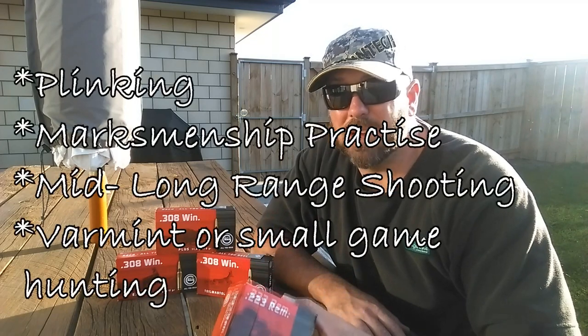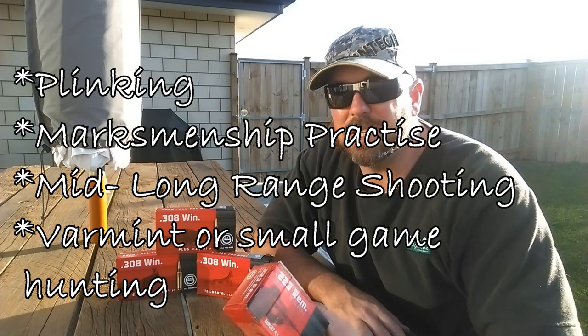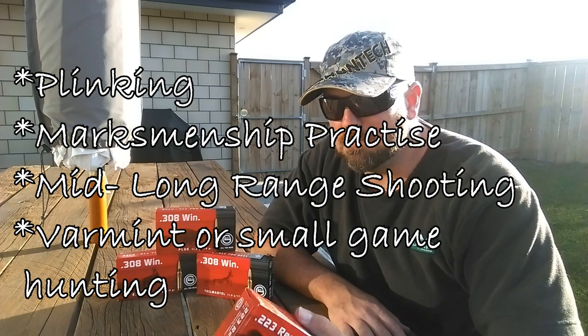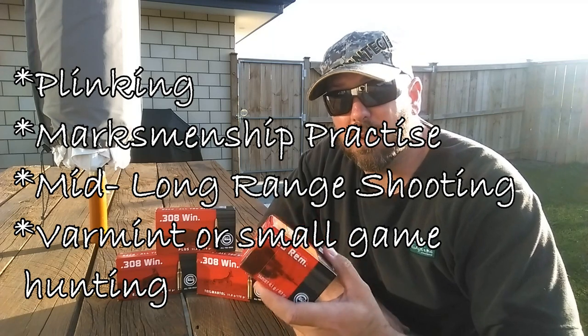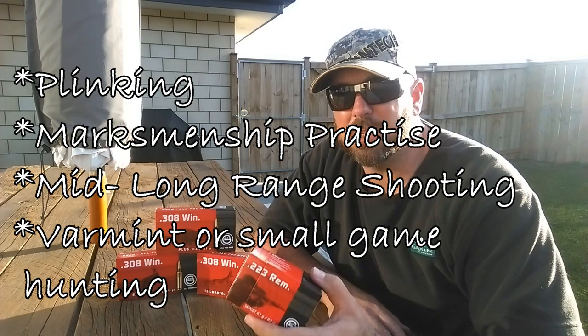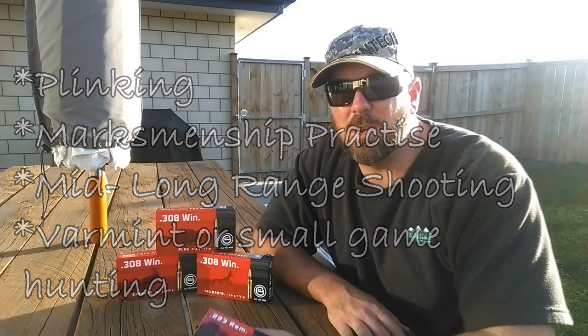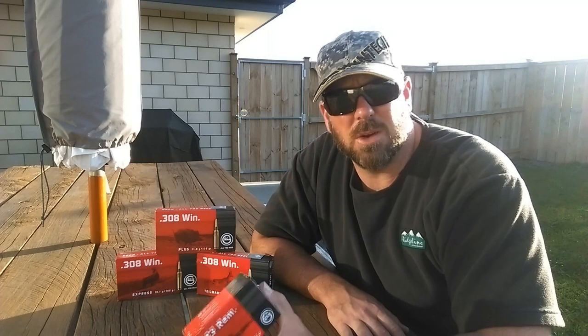So what would you use this ammunition for? As a cost effective plinking round — it seems a waste to be plinking with ammunition that's this accurate, but at $0.70 a round when everything else in the budget range is $1 a round, it makes sense to use this stuff for practice. It's also great for long range shooting because of the extra stability of the larger projectile, and I've found it effective out to around 450 to 500 yards with the AR.